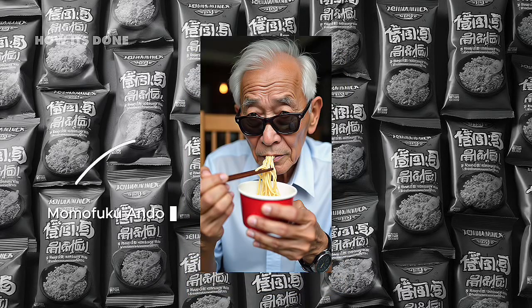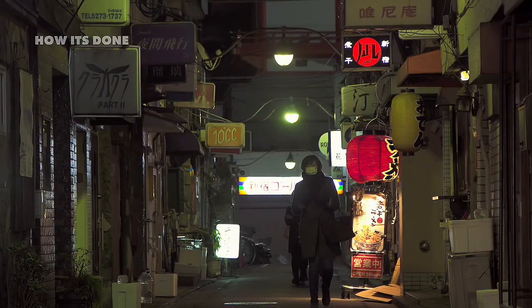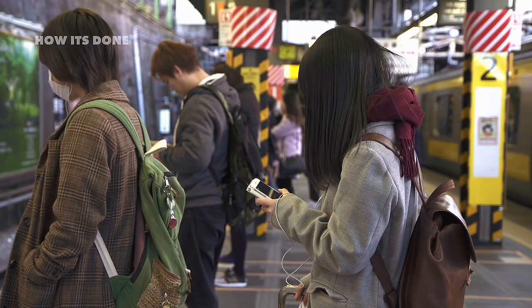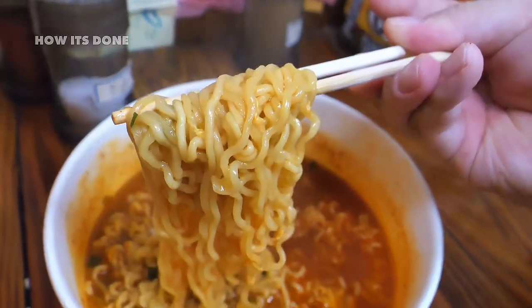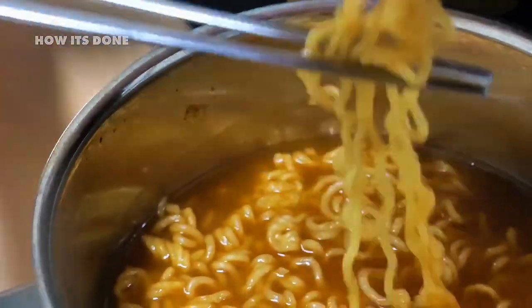It all began in 1958 when a Japanese man named Momofuku Ando found himself staring at the devastating food shortages plaguing post-war Japan. While government officials pushed for bread consumption, Ando noticed something crucial: people were standing in long lines for a bowl of ramen despite bread being readily available. The people wanted noodles, not bread.